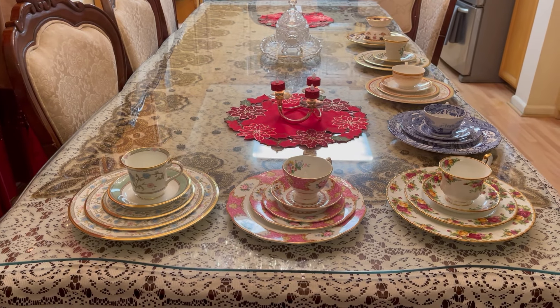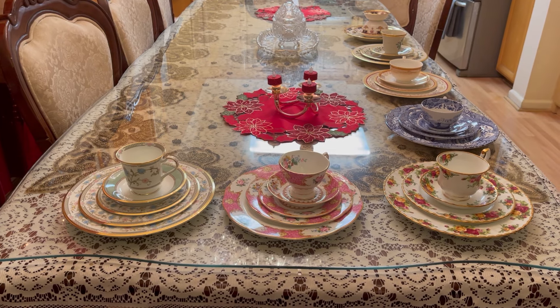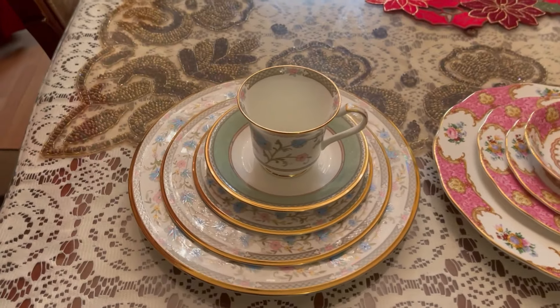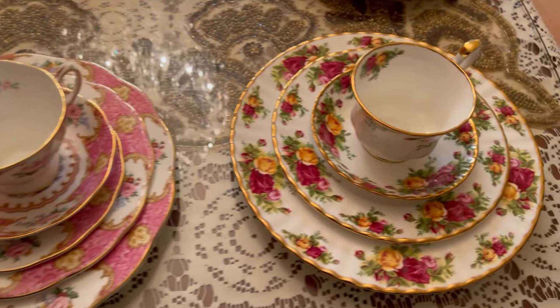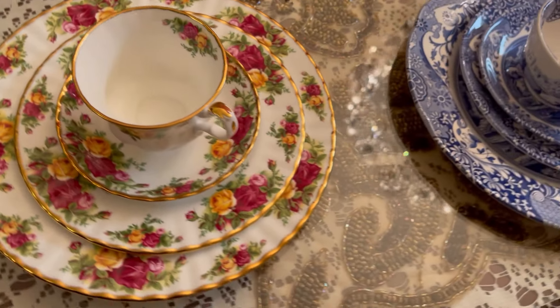Hi friends, welcome to my channel. Today I'm going to talk about the exclusive collection of my dinner wares which I have collected throughout the years. These luxury dinner wares can be the perfect heirlooms. I love to elevate the look of my home with luxury decor. This is my hobby.